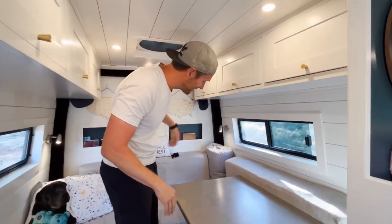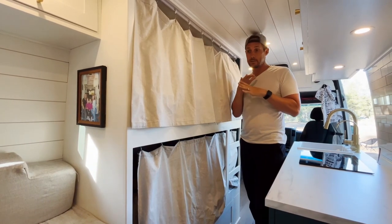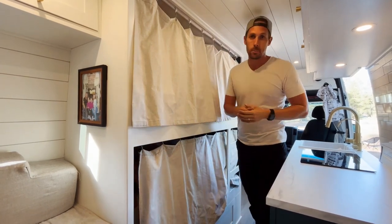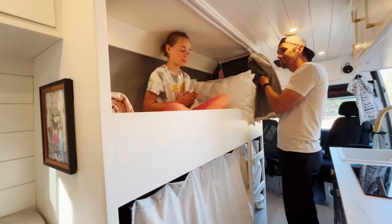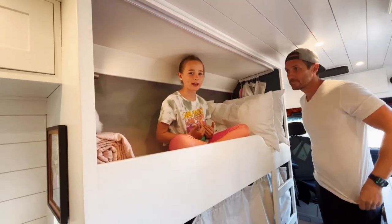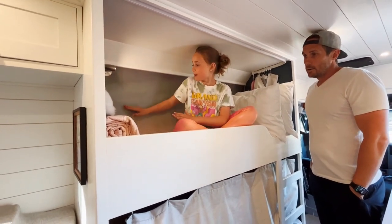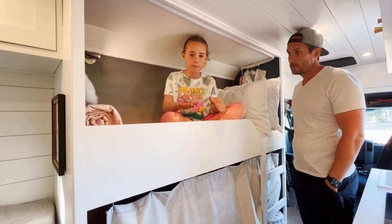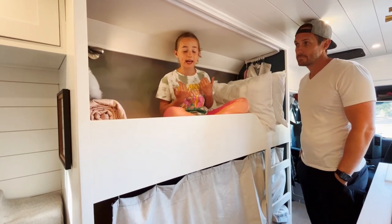Another decision we had to make was: do we make the girls' beds stationary, or do something that hangs from the ceiling? We wanted them to have their own space. I'd like to introduce you to our other daughter, Avery. Hi, my name is Avery. Me and Emerson's favorite part of the van — we were so excited — was the bunk beds. The wallpaper is great because this is kind of like the sky on the top. Emerson has the mountains on the bottom, which is super cool. Did you guys pick it out yourself? We picked it out ourselves because they gave us a choice.